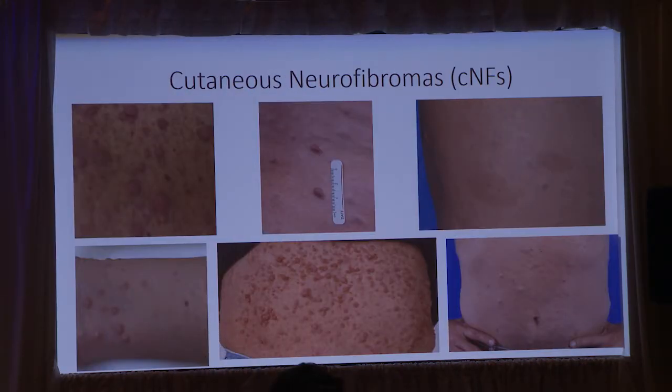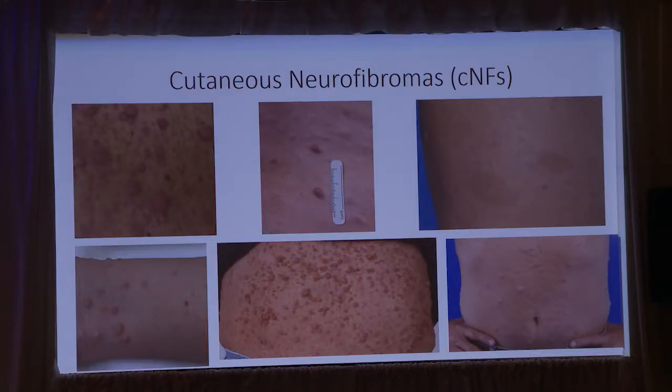I want to show some pictures of what cutaneous neurofibromas are — and this is part of why it is a challenge to study them. As you can see on the screen, they can look quite different. We can have cutaneous neurofibromas that stick out of the skin as soft nodules, some that are a bit deeper and feel like a dome shape, and some that are almost blue-violaceous and feel like they indent in when pressed.